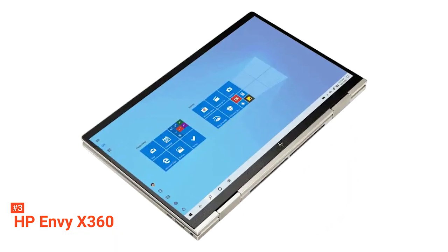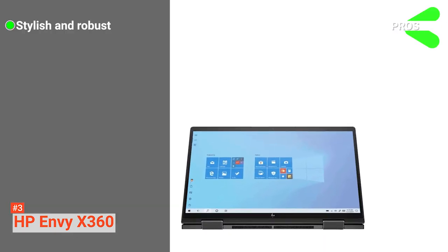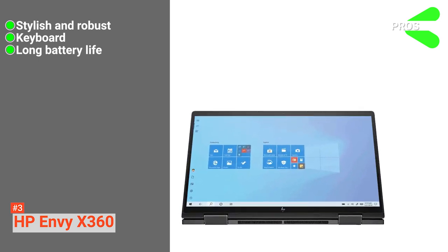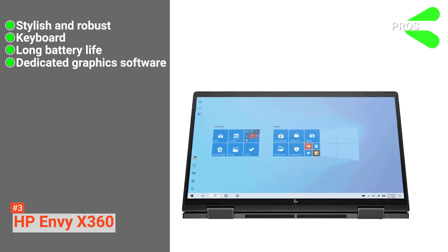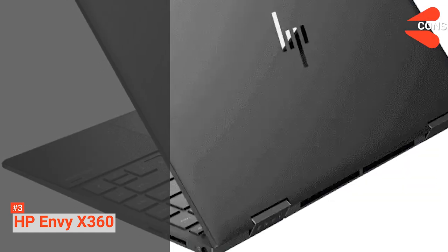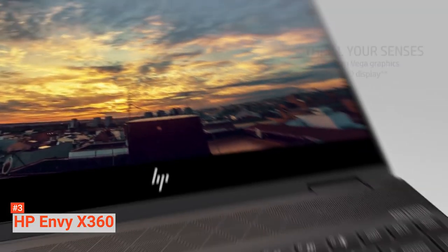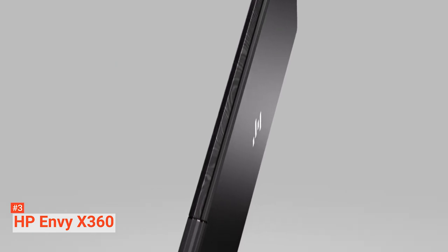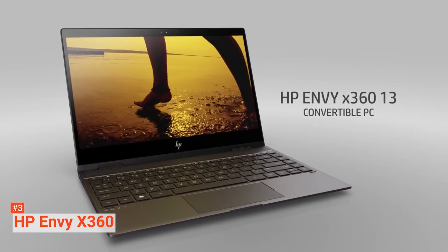Seamless productivity for those demanding days. Its pros are: it is stylish and robust. It lets you enjoy some key travel on the well-built keyboard. The laptop comes with a battery life that can last you for a day, and it's equipped with dedicated graphics software for immersive gaming performance. However, it would have been great if the laptop had Thunderbolt 3. The HP Envy X360 is the perfect laptop for those who want a premium notebook at an affordable price, as good or better than many laptops that cost hundreds more.